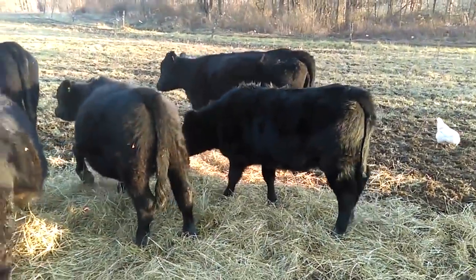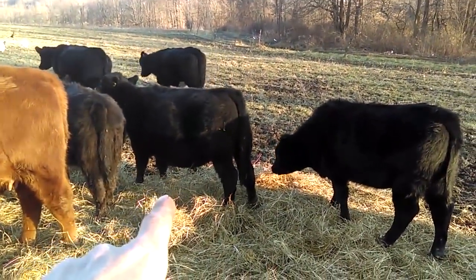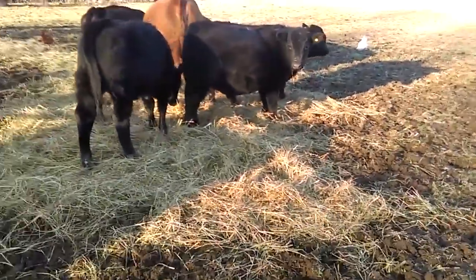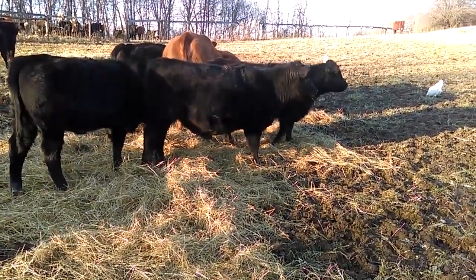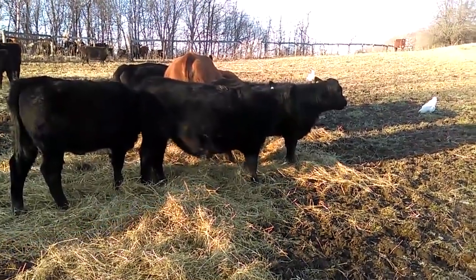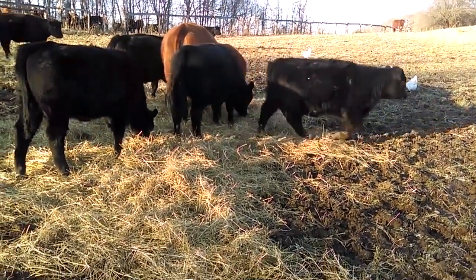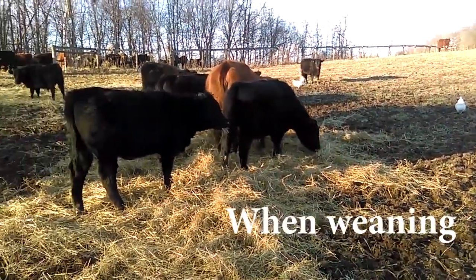Now to show you a difference - that one there is not low line. Look at the extra leg compared to the low-line calves. I'm going to go over to the other side and try to give you a side profile. Now the low lines have been balling a little bit today looking for mama, needing some milk. As it was explained to me, it's easier for the calves to stay on the herd and on the farm they know, and to take the moms to another farm.